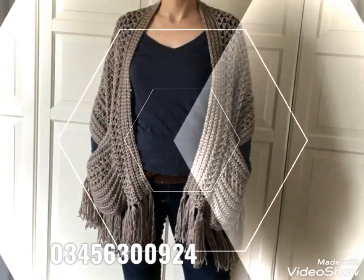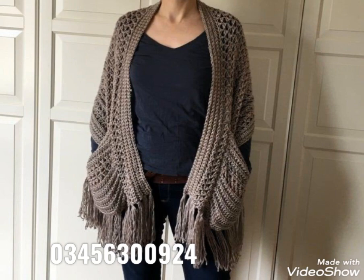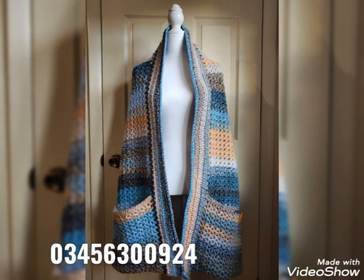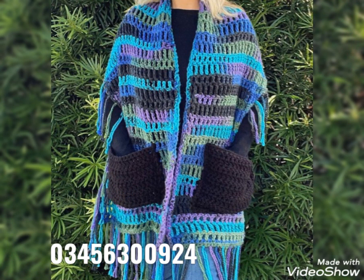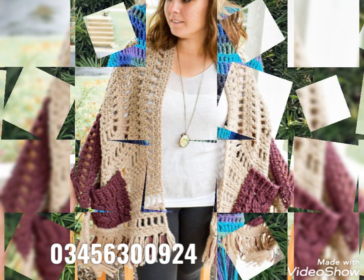These shawls are super cozy and very useful in winters, and more stylish as well, as you can see. You can just wrap them around yourself and these pockets will help your hands get warm. Give them a try by purchasing them.